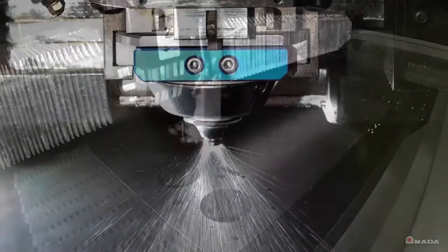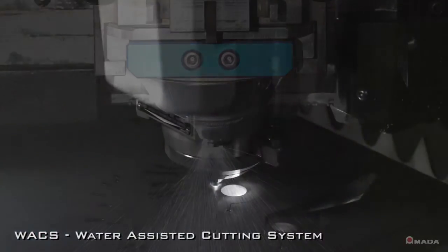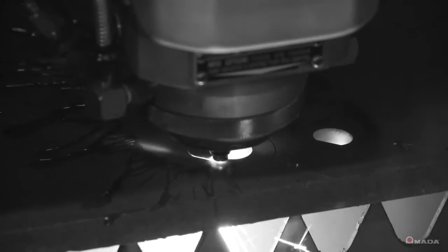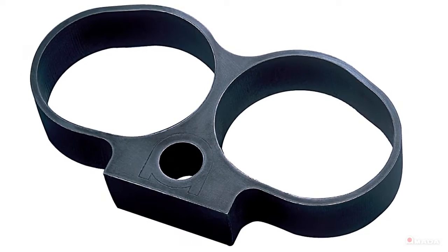The FLC-AJ also has a patented wax system for thick plate processing. This gives the laser machine the ability to cut thick plate with a high quality finish and maximize sheet utilization by decreasing the web size between parts.